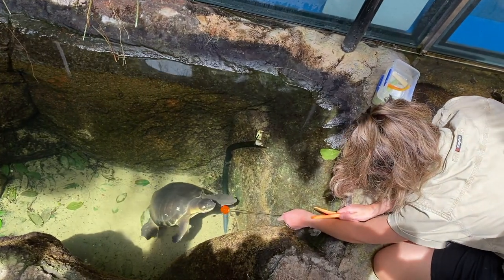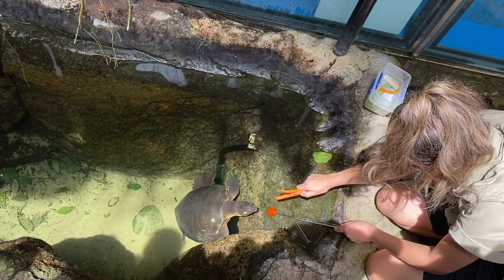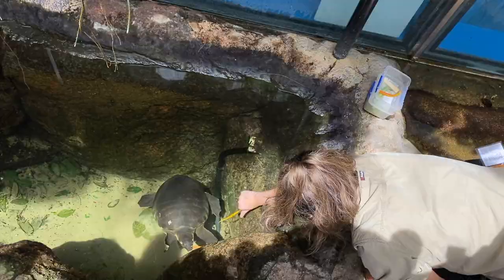What the zookeeper did was place a rod with a bright orange ball on the end into the water, and the turtle would know to swim up because it's expecting food as a reward. They keep reinforcing that behavior — it's really important so that whenever they want to check up on the turtle, it will know to swim towards the rod, ready for a checkup or medication in the future.